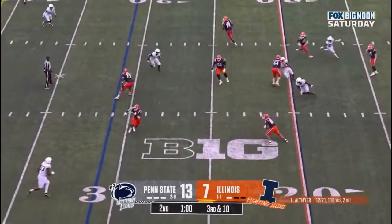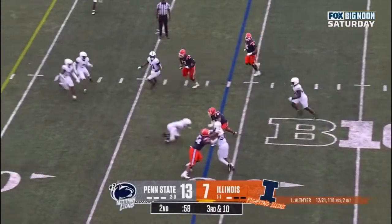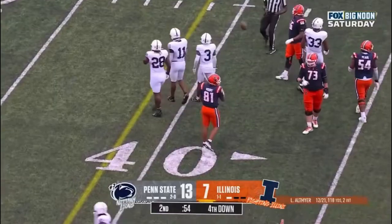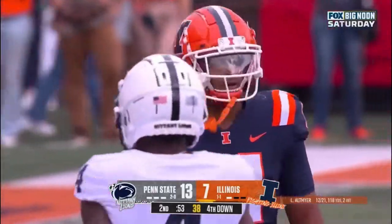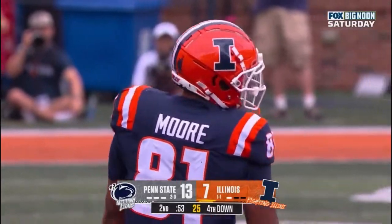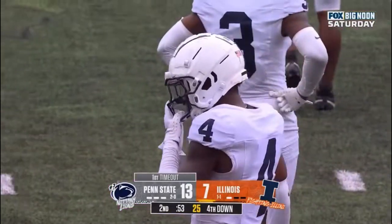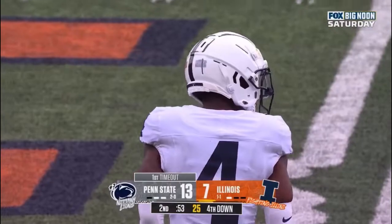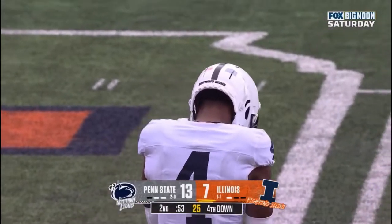Altmaier sprinting out, looks backside, sets up the screen to Moore. Moore dives forward but doesn't have enough for the first down. Kalen King trips him up — gains five on third and ten. Penn State right away burns one of their three timeouts to try to save the field position and see if they can grab a score.